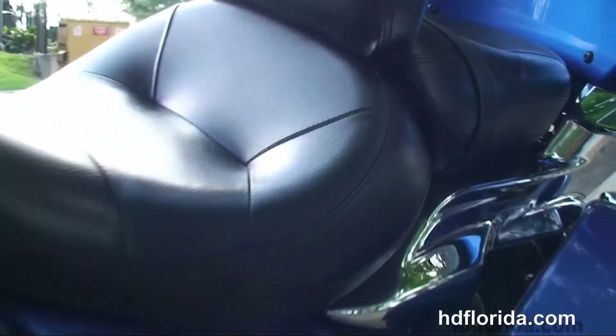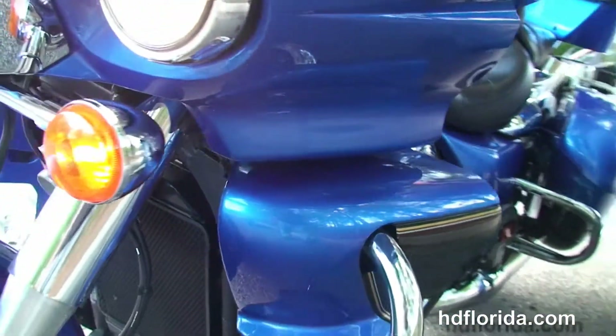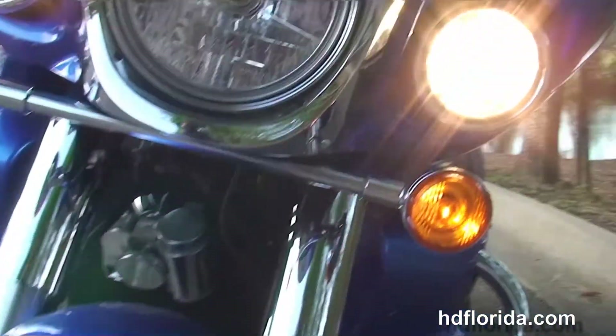Out front we've got the factory AM-FM stereo, high visibility gauges, fixed fairing with the speakers and the integrated locking storage. Anti-lock brakes — and let's give it a quick listen.